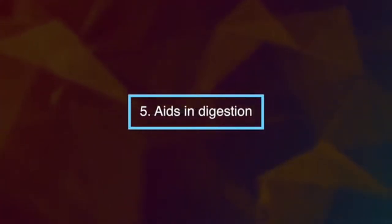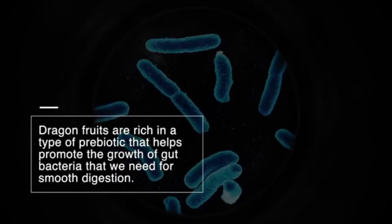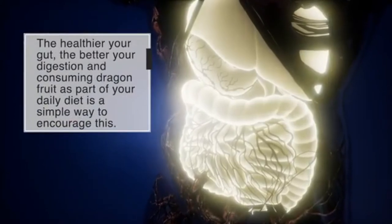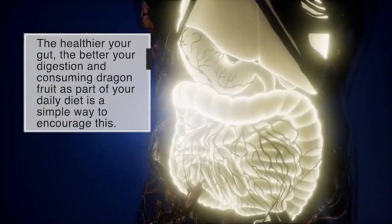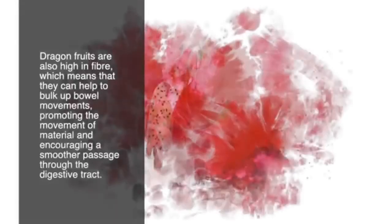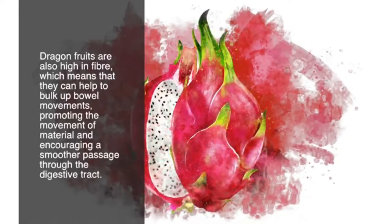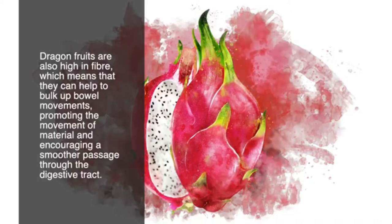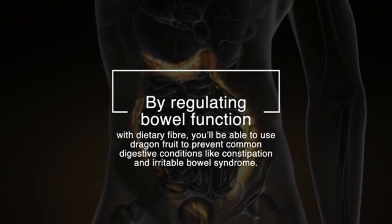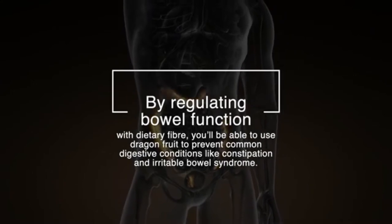Number five: dragon fruit aids in digestion. Dragon fruits are rich in a type of prebiotic that helps promote the growth of gut bacteria needed for smooth digestion. The healthier your gut, the better your digestion. Dragon fruits are also high in fiber, which helps bulk up bowel movements and encourages a smoother passage through the digestive tract. By regulating bowel function with dietary fiber, you can use dragon fruit to prevent common digestive conditions like constipation and irritable bowel syndrome.